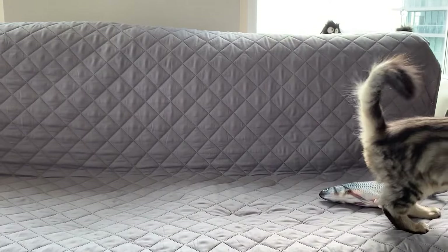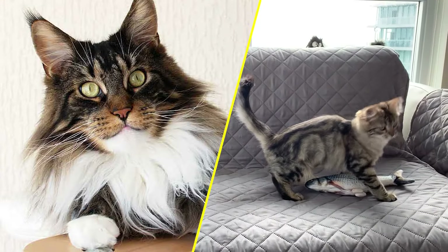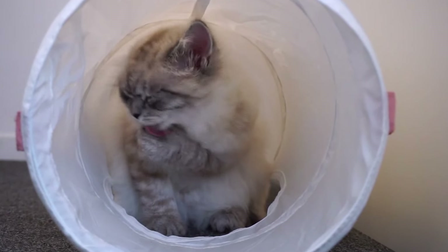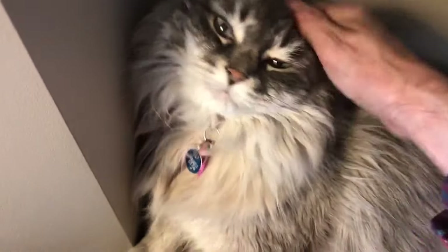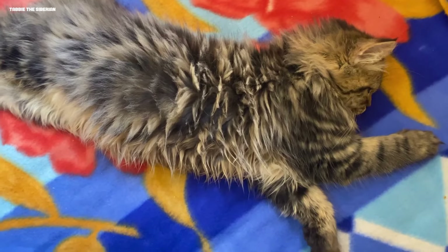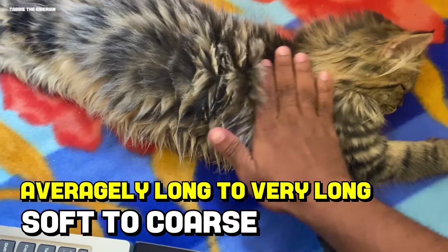It may be difficult for new cat owners to differentiate between Siberian cats and other types of long-haired cats, because any color combination is allowed, including tabby, color point, solid, and tortoiseshell. To make it even more confusing, all eye colors are also acceptable. The texture of their coat may vary from soft to coarse, and from averagely long to very long.